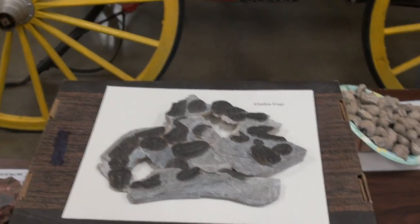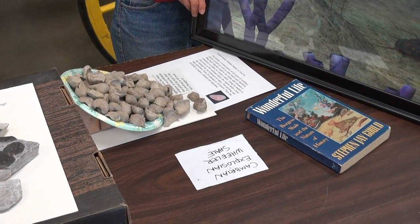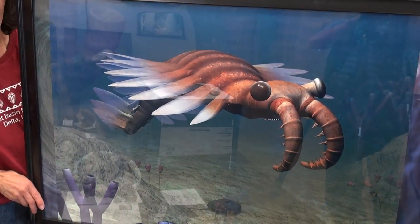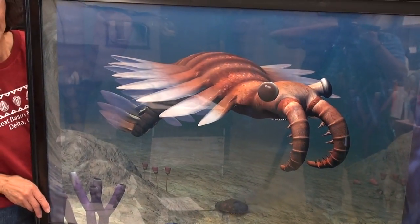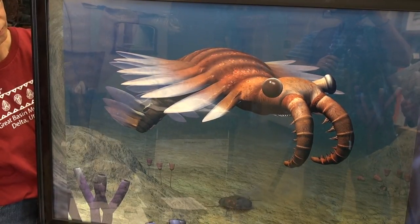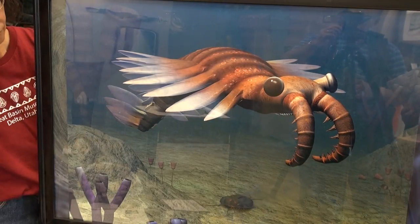So now finally, what we want to show you is this artistic rendition of the top predator of the Wheeler Shale. These have been found on our desert, but not this big. But they tell me that in China they found these anomalocaris fossils a couple of feet in length, so they could get almost that big.